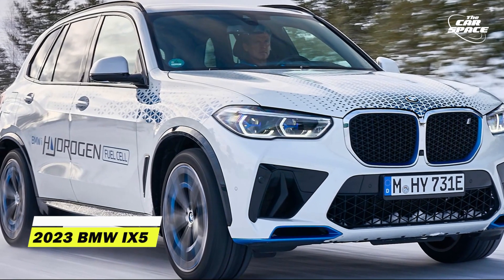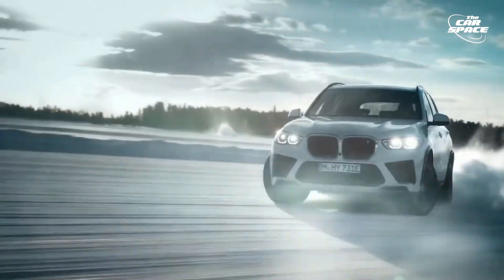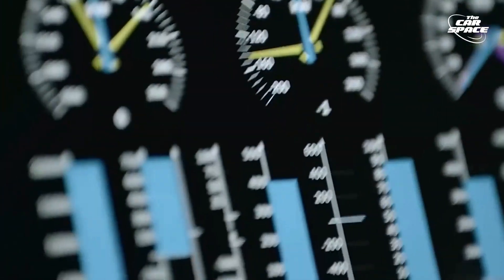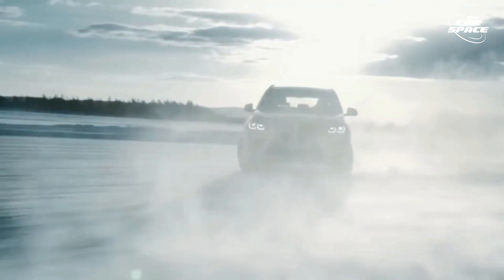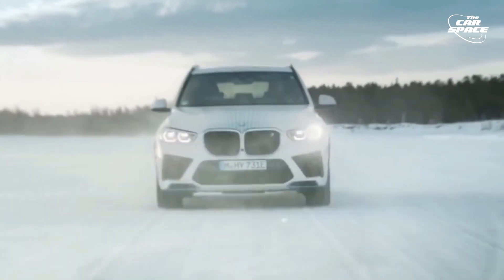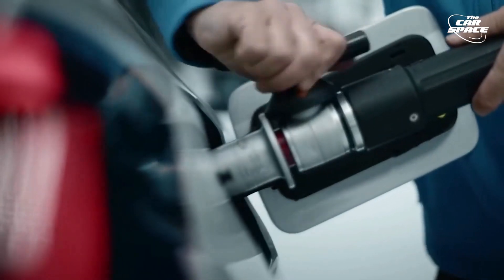2023 BMW iX5. Although hydrogen will always be seen as the fuel of the future, BMW believes it is very close to being ready for prime time, and is planning to roll out an iX5 hydrogen fleet later this year. Onboard hydrogen is stored in two 700-bar carbon-fiber reinforced plastic tanks, which are used to power a fuel cell beneath the hood. For this 5,600-plus pound SUV, the fuel cell alone delivers 170 horsepower, which is not enough. Hence, BMW also uses a bigger electric drive battery that can be recharged using either the fuel cell or energy recovery, bringing the total drivetrain output to 374 horsepower.